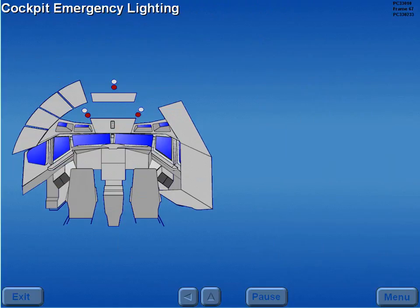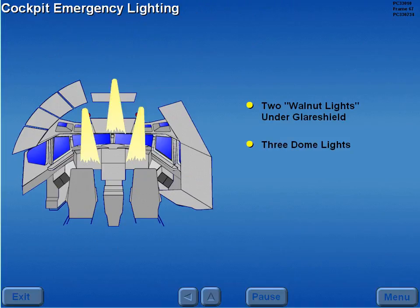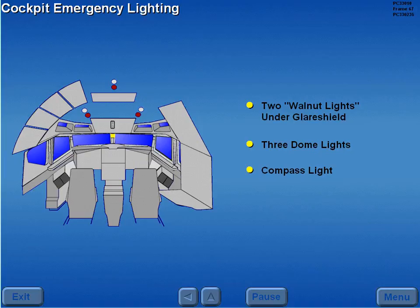The cockpit emergency lighting consists of two emergency lights, or walnut lights, located under the pilot's glare shield, three white dome lights, a compass light, and a standby horizon light.